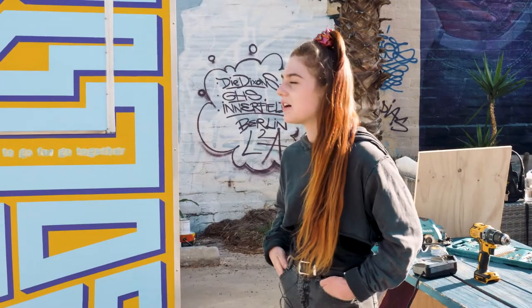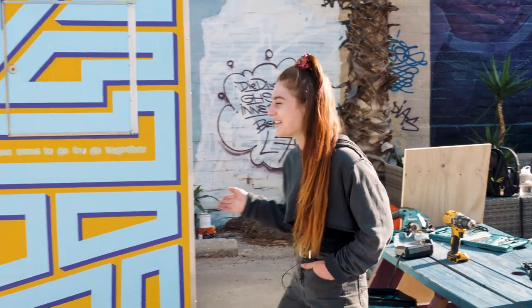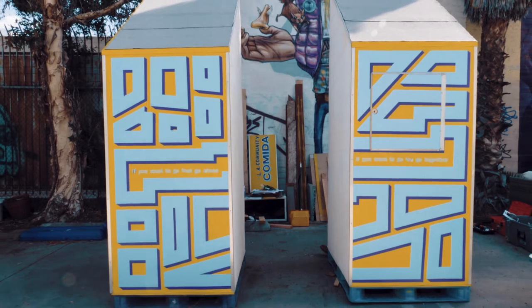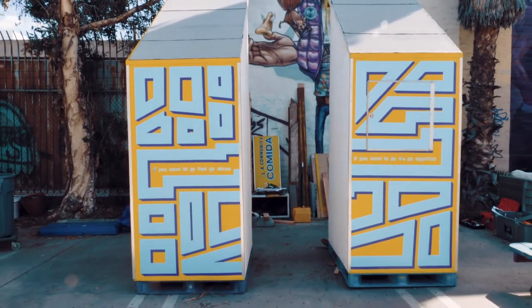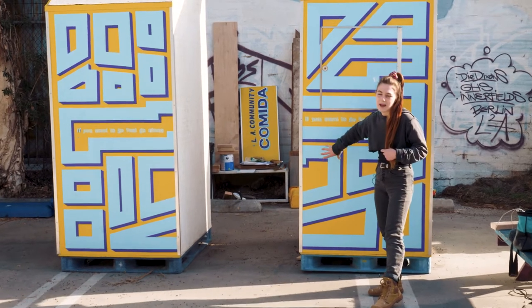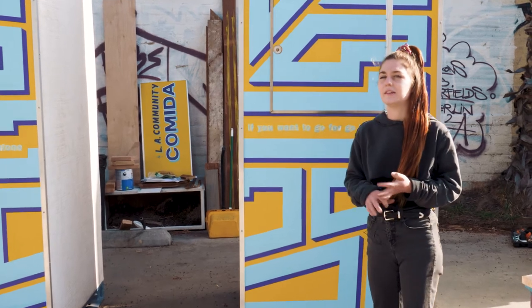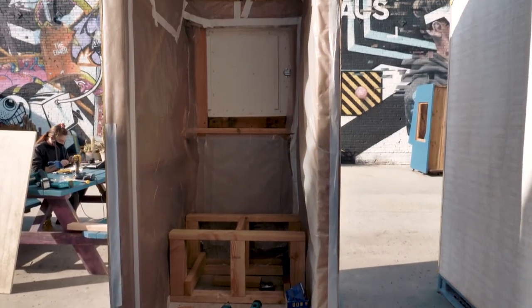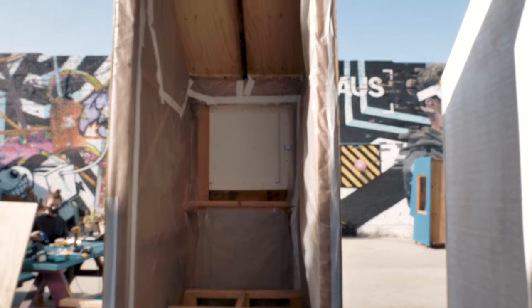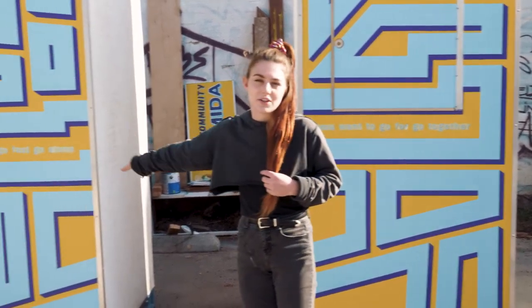This is our prototype — it's a pretty snazzy prototype — and these two housings come together to form one unit. In this one we have the power system and a pantry for dry goods, toiletries, and hygiene stuff. And then this one has the actual fridge in it.